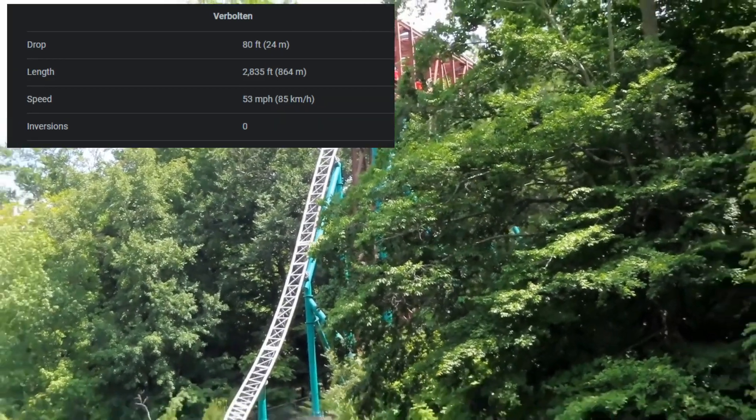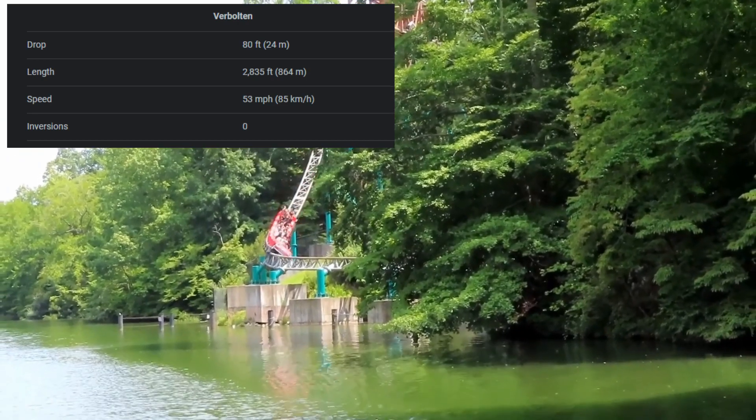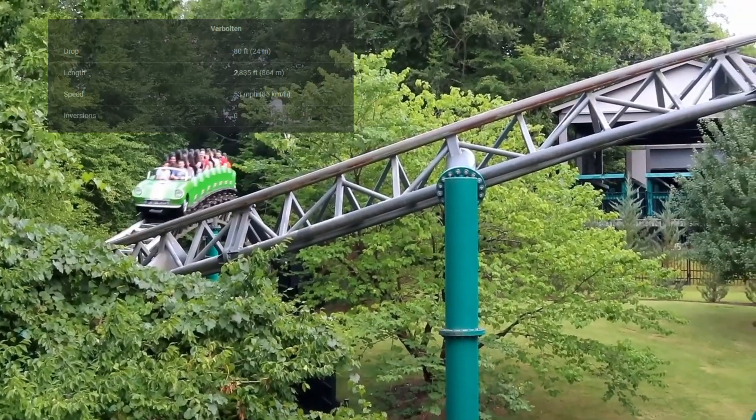Overall, Verbolten is a must-ride attraction at Busch Gardens Williamsburg. It's perfect for thrill-seekers who want a high-speed adrenaline-pumping experience, but it's also family-friendly and suitable for riders of all ages.